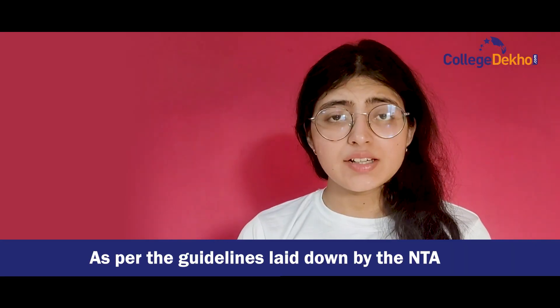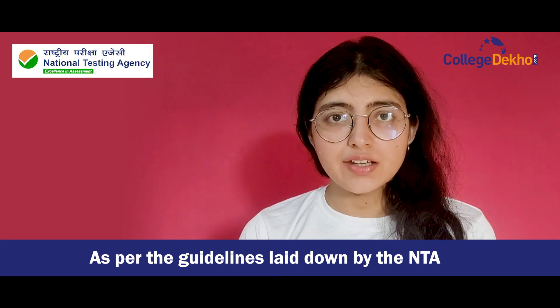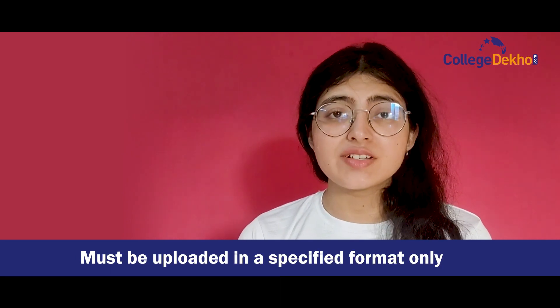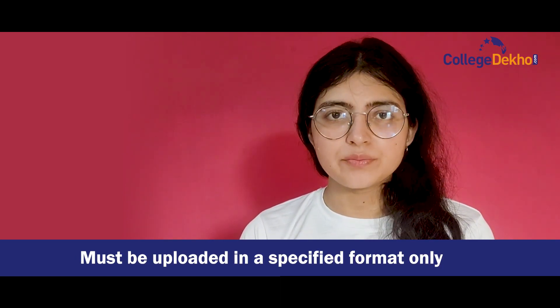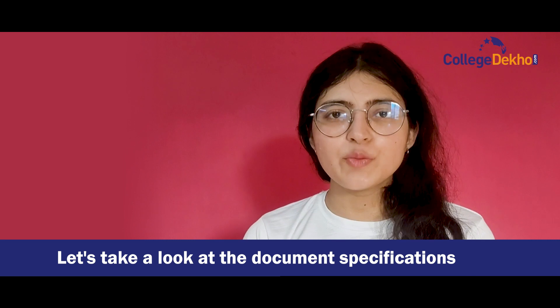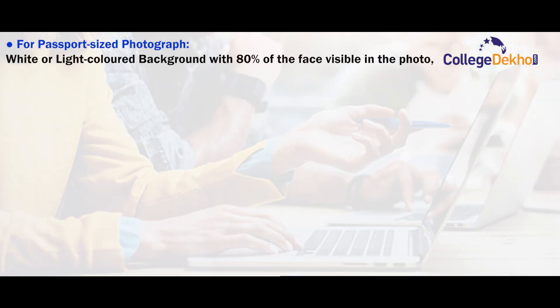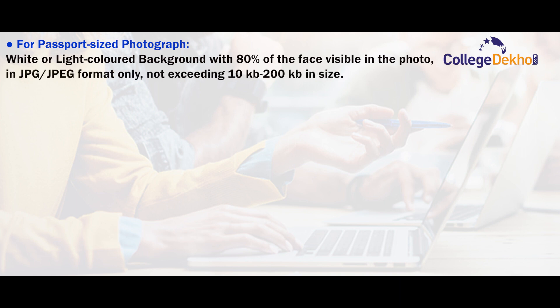As per the guidelines laid down by the NTA, all documents — be it photographs or certificates — must be uploaded in the specified format only. Let us look at the document specifications provided by the National Testing Agency for NEET registration 2023. For passport-sized photograph: white or light colored background with 80% of the face visible in the photo, in JPG or JPEG format only and not exceeding 10–200 KB in size.